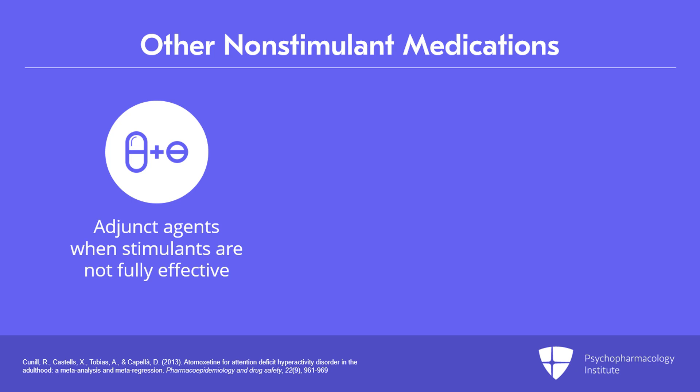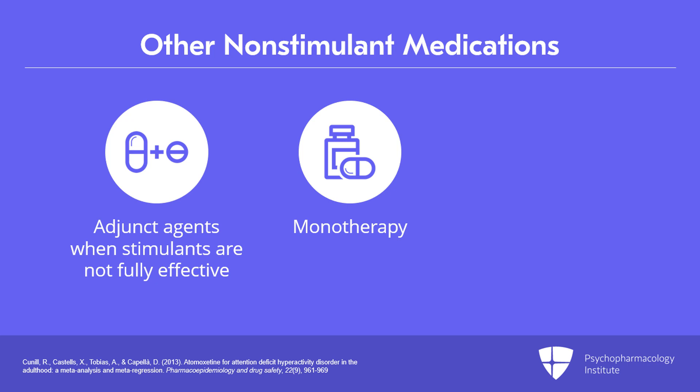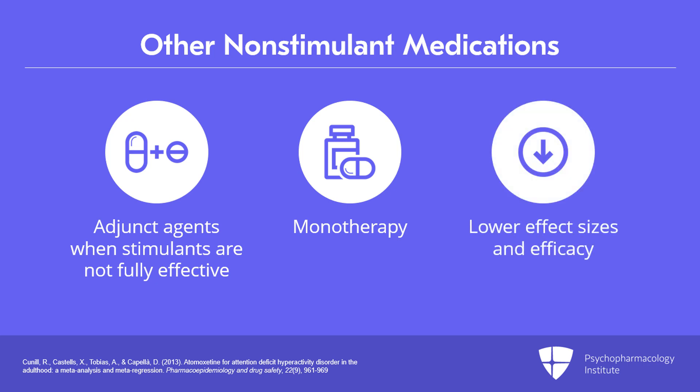The other non-stimulant medications can be used as adjunct agents in individuals taking stimulants who do not reach full control of their symptoms and continue to have impairments, or can be given as monotherapy. However, indications are of lower effect sizes and lower levels of efficacy in these particular drugs.